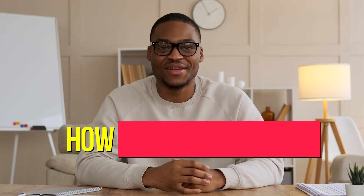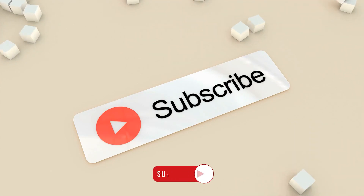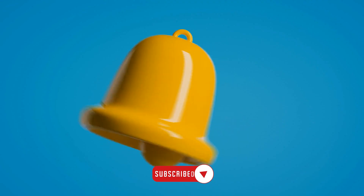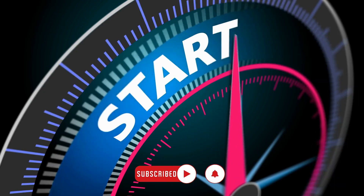Hello and welcome back to our fifth episode on how to learn faster. If you're new to our channel, please make sure you hit the like button and subscribe, and also turn on the bell so you don't miss any future videos. So let's get started with the video.